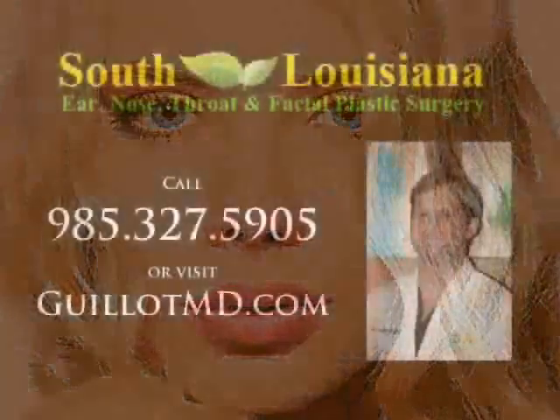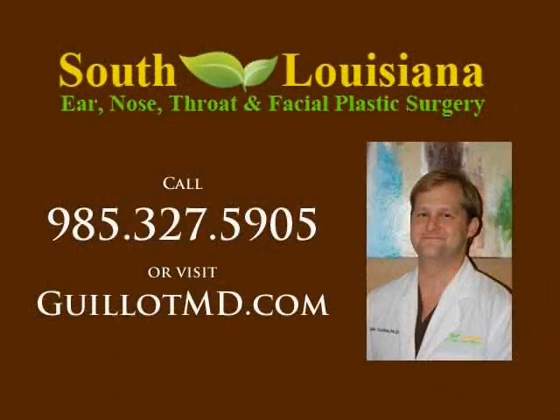Dr. Kiyot of South Louisiana Ear, Nose, Throat and Facial Plastic Surgery can help you select the right facial filler for your situation. If you would like to schedule an appointment in either of his Covington or Hammond, Louisiana clinics, please call 985-327-5905 or visit www.giyotmd.com.